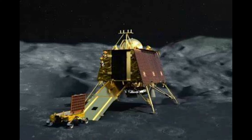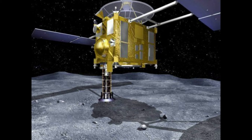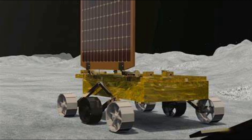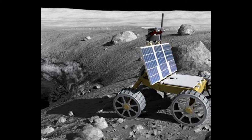It is fitted with an Alpha Particle X-ray Spectrometer (APXS) and a Laser-Induced Breakdown Spectroscopy instrument (LIBS), which will allow it to conduct qualitative and quantitative elemental analysis of the landing site, study the chemical and mineralogical composition, and determine the elemental composition of the lunar rocks and soil in the vicinity.